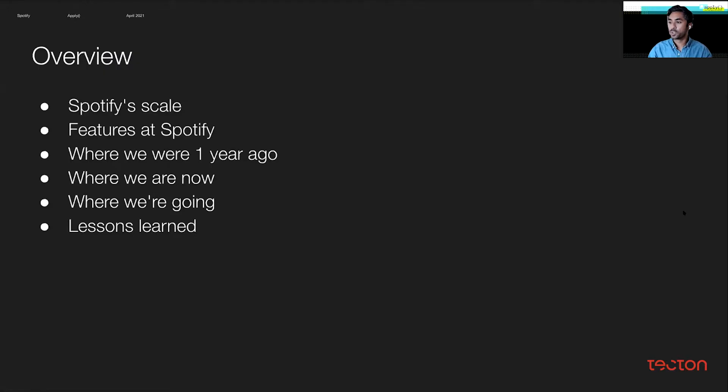We're going to talk about Spotify scale, a little bit about where we were about one year ago today, where we are right now with our feature platform, where we're going, and some of the lessons we've learned that you can hopefully apply at your own companies. So let's dive right into that.